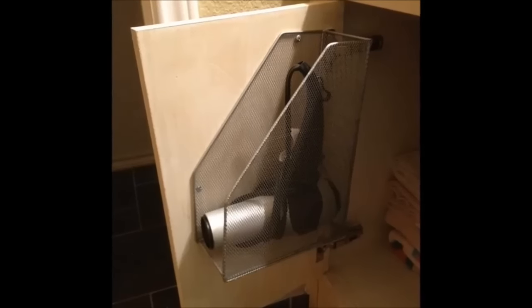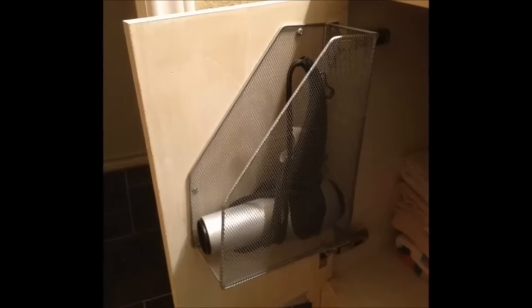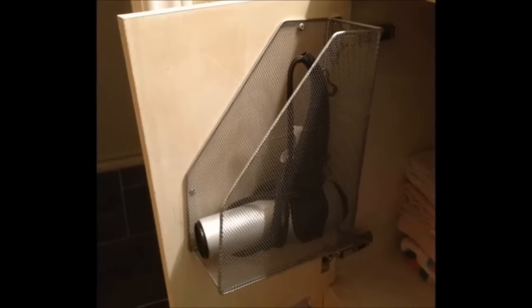16. Screw a magazine holder onto the back of a cabinet door to store the hair dryer. This will really save you space.